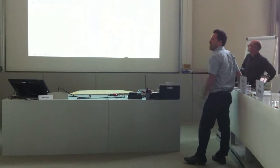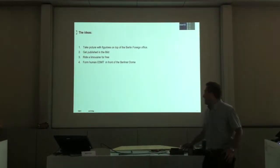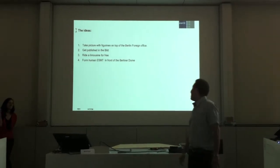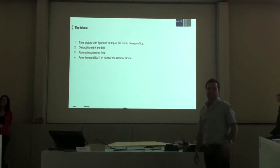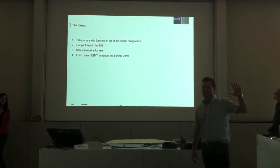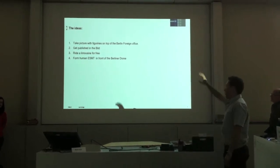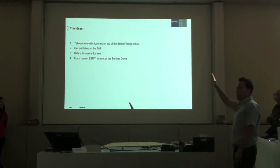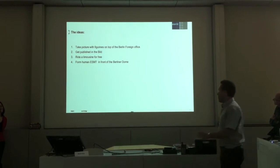So here are the main ideas we got. There are some kind of crazy ideas. The first one was going out to take a picture with the figures on top of the Berlin Foreign Office. I'm sure all of you have seen them — you can see the four figures moving with the wind from the garden. We wanted to go up there to have a picture. We knew the difficulty is going through the foreign office security.